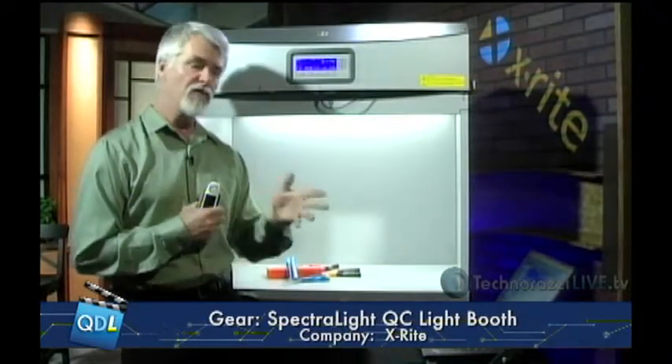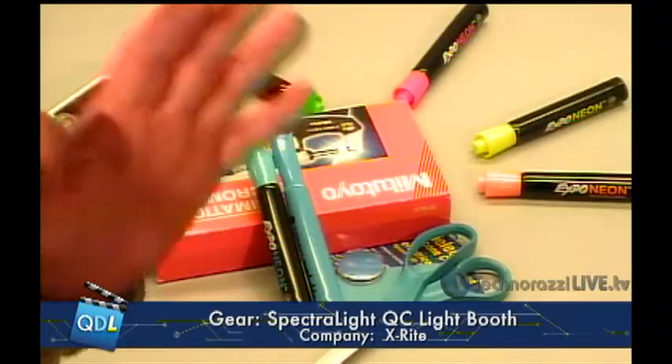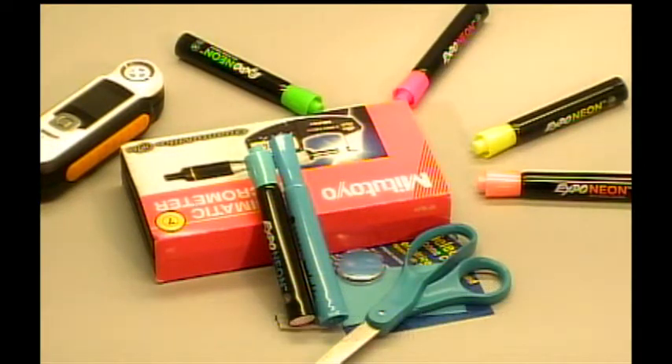Let me show you what this looks like on our gauge cam. Right now we're looking under a U30 fluorescent light — this is a warm fluorescent light favored by retail stores because it has the benefits of fluorescent but is much warmer than other types of fluorescent light, which I'll switch to right now.